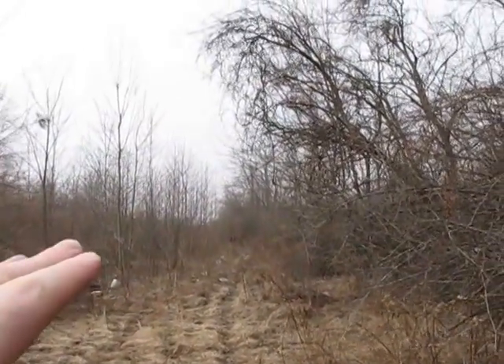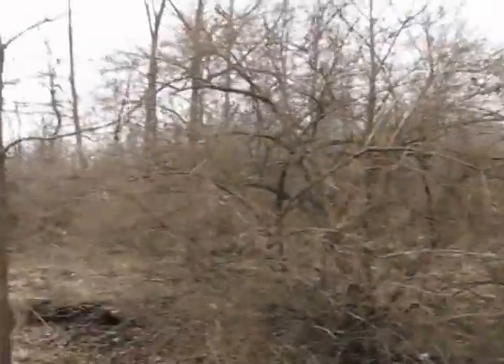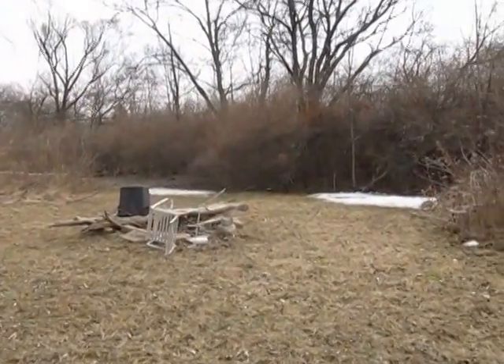I was told the property goes back to the power lines, which you can't really see, but are back that way. So this is a narrow lot, but really, really deep — it's just under two acres.